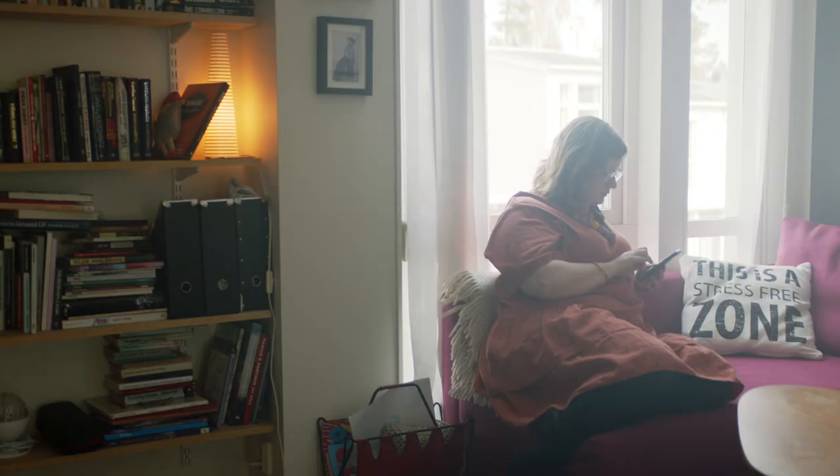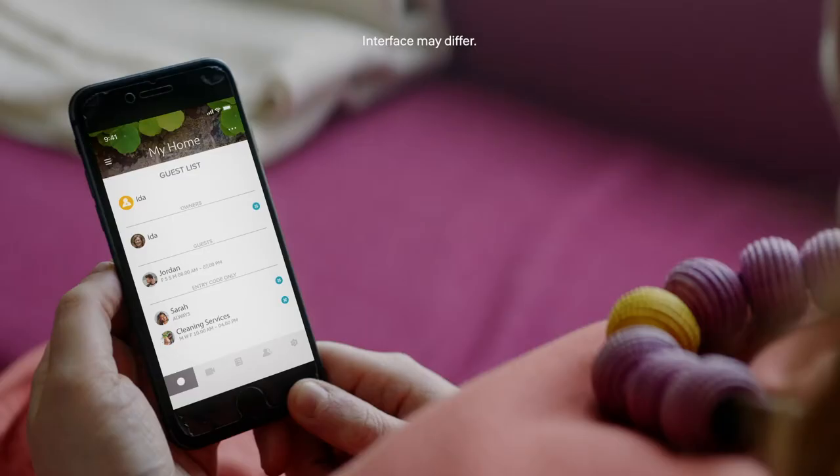We can send them a welcome text and they can just put in a code on the keypad or they can use the Yale app to open the door.